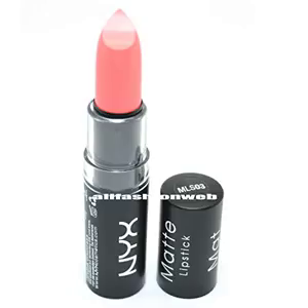NYX Round Matte Lipstick MLS 03 Hippie Chic: I read some reviews online saying that it is chalky, but it's not. Maybe it's chalky if you have dry lips or if your lips are chapped. It has a nice tone. I don't see it being yellow-toned, but I loved it. Gives a soft finish to your look. I wear it for college.